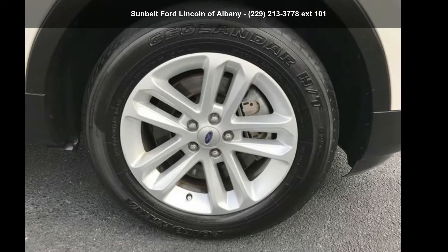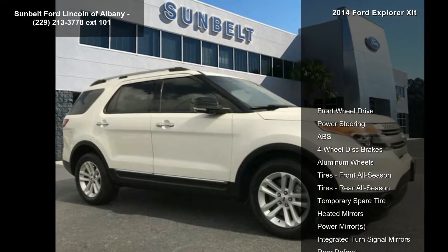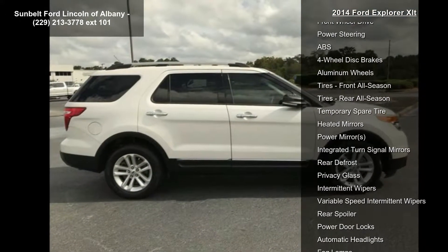Presenting the Ford 2014 Explorer XLT. If you are looking for a first-rate auto, this one could be yours today. Enjoy these notable features.